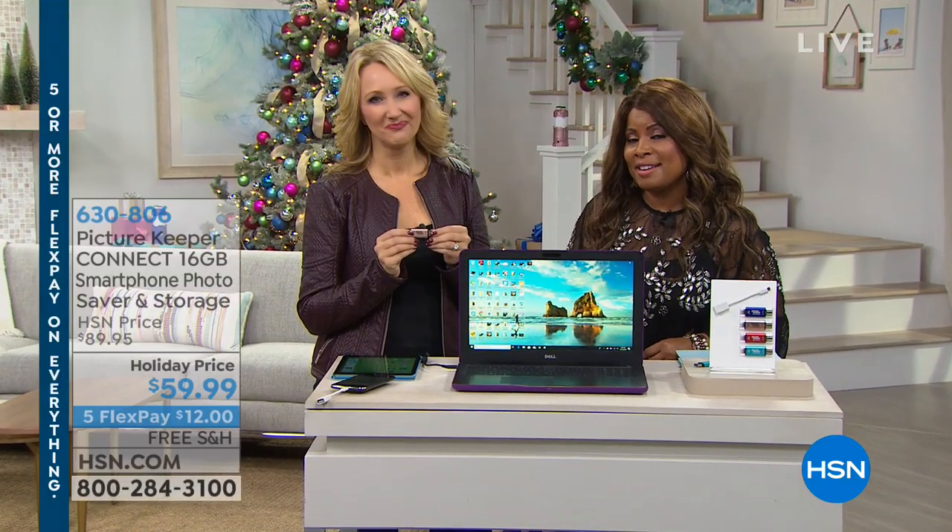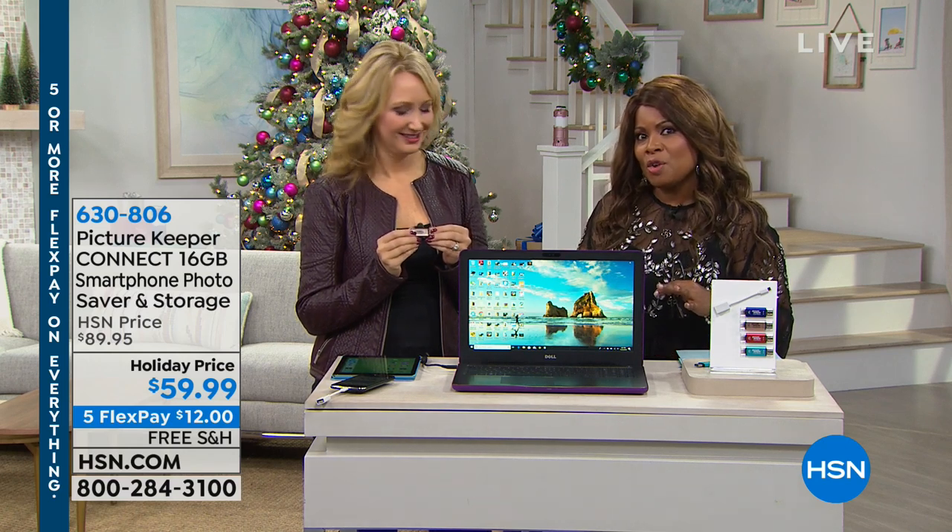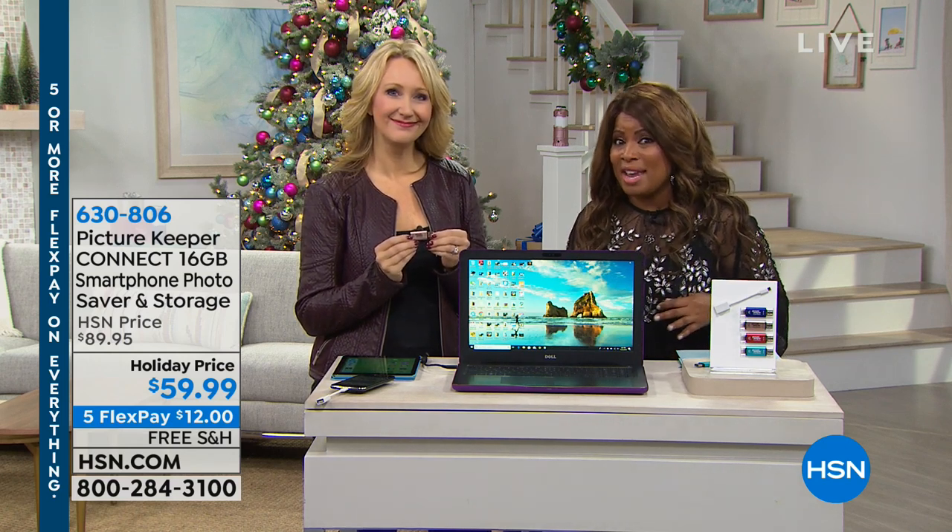I want to wish you a happy Thanksgiving, and I want to say thank you so much for shopping with us today at HSN. My name is Marlo, I'm your host. We're going to be diving into an hour of electronics, but we've got some really great gift ideas.